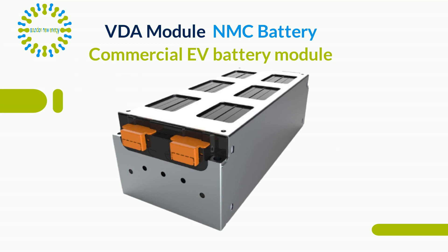Using high-energy density NCM materials up to 260 Watt per kilogram, our modules are designed to meet the VDA standard.